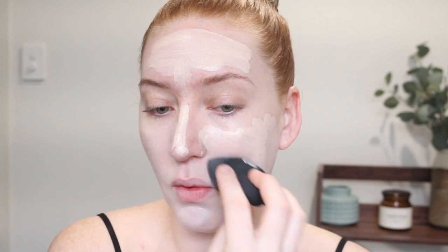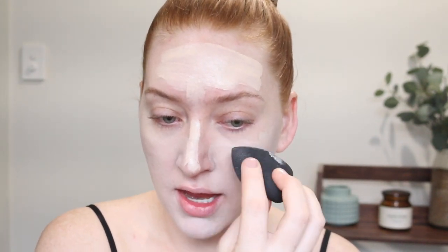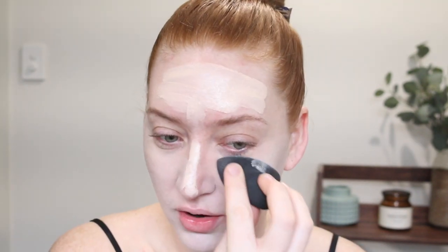Have you guys watched The Home Edit on Netflix? I am obsessed. I've always loved organizing and putting everything into different containers and having little compartments, and watching The Home Edit was just like finding people that understand me. I binged it so quickly, and then I found out they had a little YouTube series called Manage the Mess or something like that, and I watched all of that too. I just love watching people organize their things — it is so satisfying and it's making me so bloody excited for our new house. I am going to go crazy with the organizing!